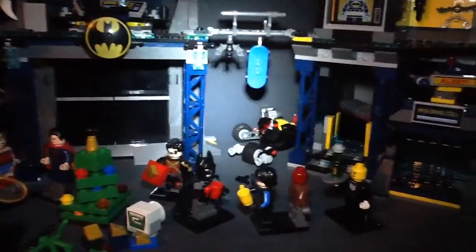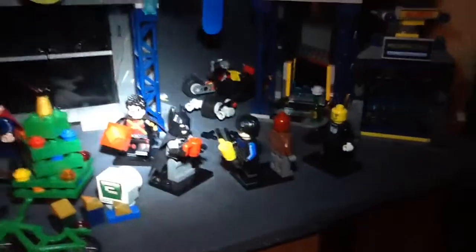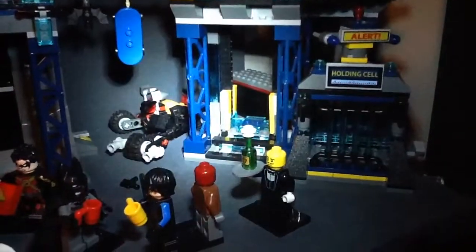There's a skateboard hanging there, Batpod, Redbird Cycle, and the Kryptonite Vault back there — you can't really see it.